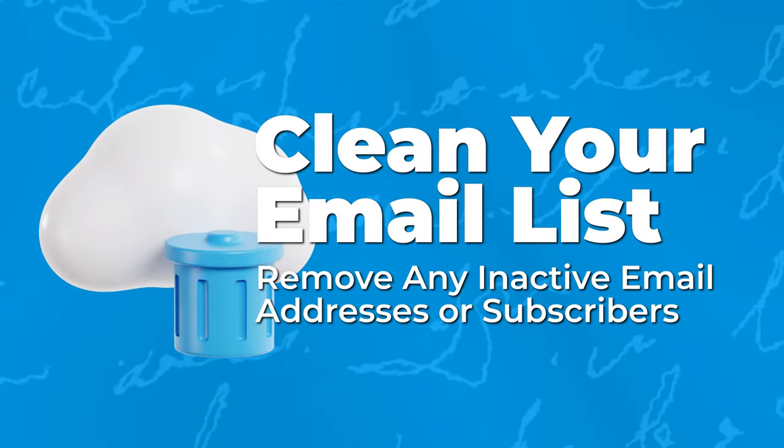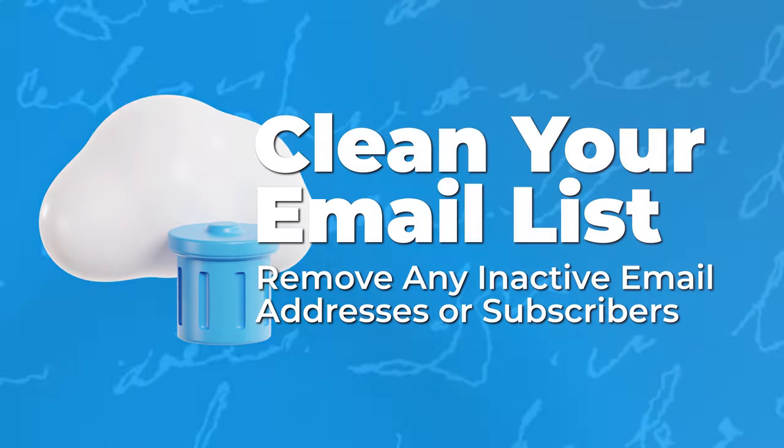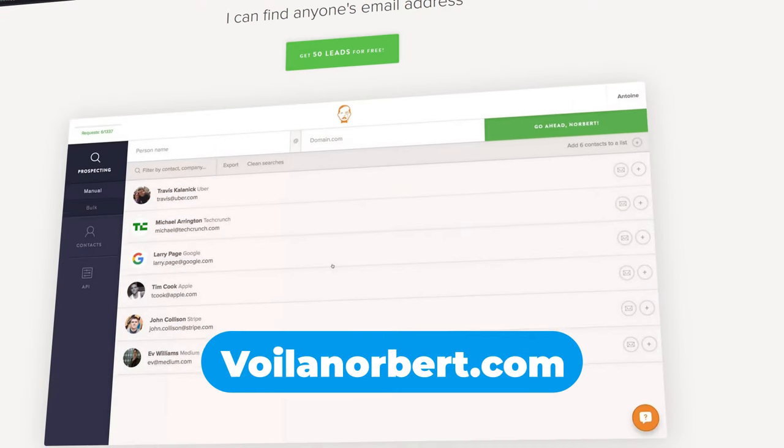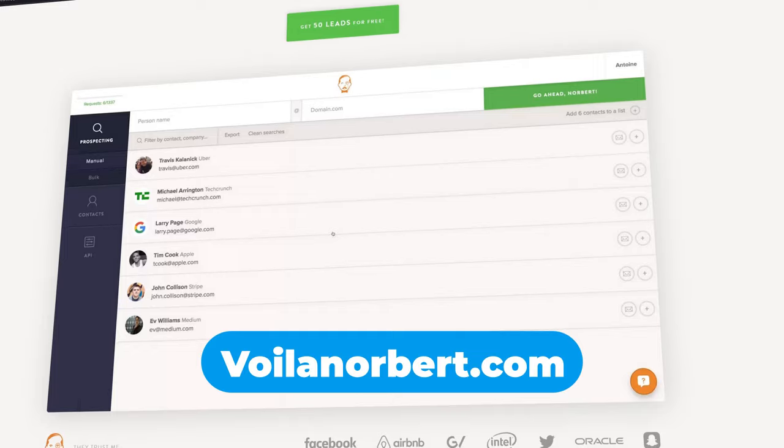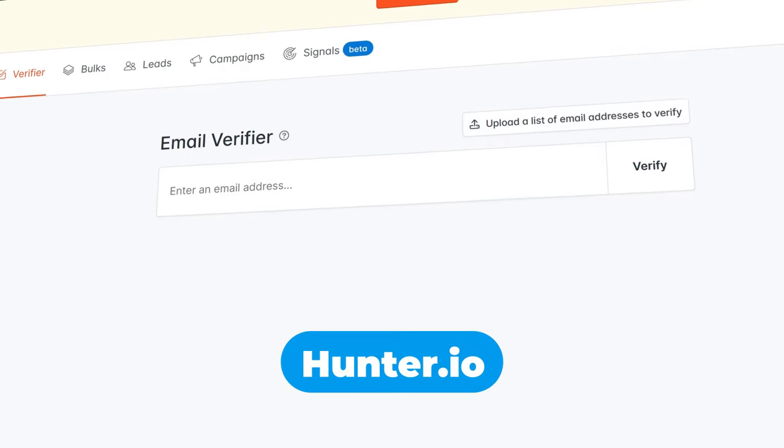Secondly, make sure you clean your email list and remove any inactive email addresses or subscribers. You can use free and low-cost tools like WallaNorbit.com and Hunter.io to verify your email addresses before you send out emails.